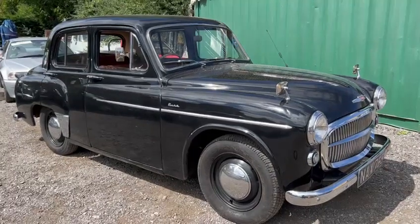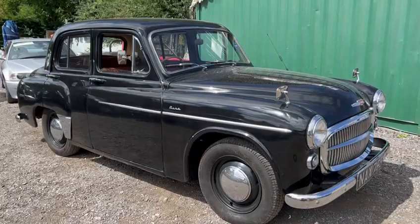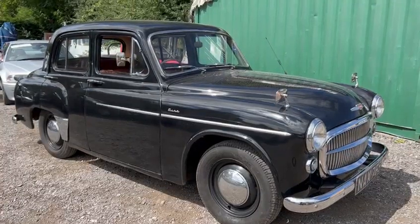Here we go then — the old Minx just came in for our September auction. Not a bad looking old car in all fairness, ticking over there nicely as you can hear. Just pulled it from across the road.